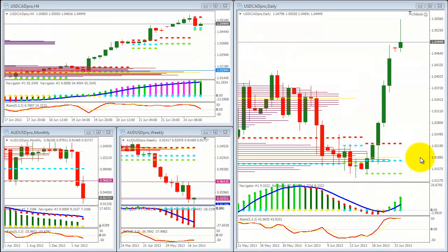Recuerden que la hipótesis del australiano sigue viva. Ese retroceso estuvo muy cerca del break-even, se detuvo unos 3 pips antes, pero sigue con potencial. Vamos por el pivot anterior.